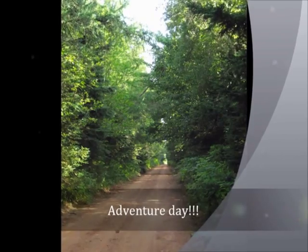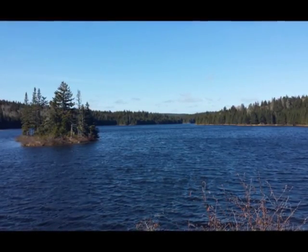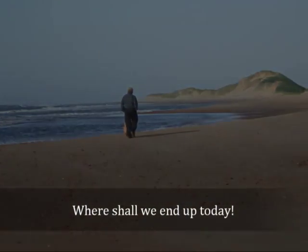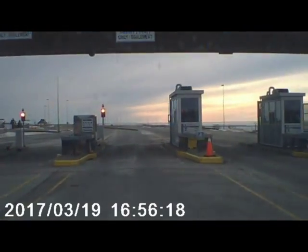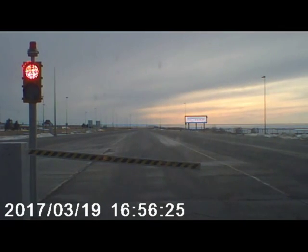It's Adventure Day! The beginning of the adventure is paying the ransom to get off Prince Edward Island. Then we're going to cross the Confederation Bridge, which is the longest bridge in the world that goes over icy water. It's 12.9 kilometers.